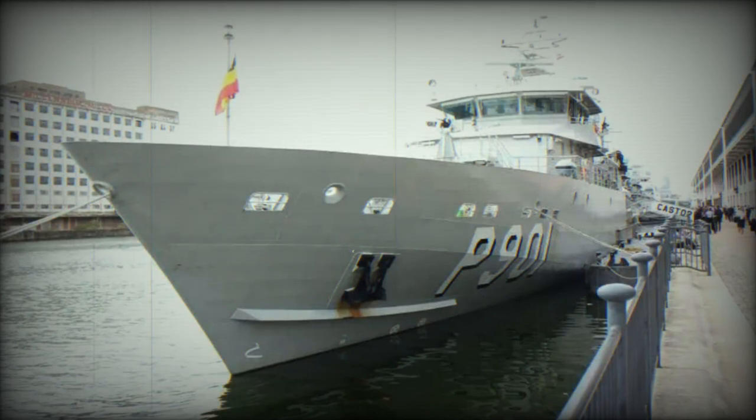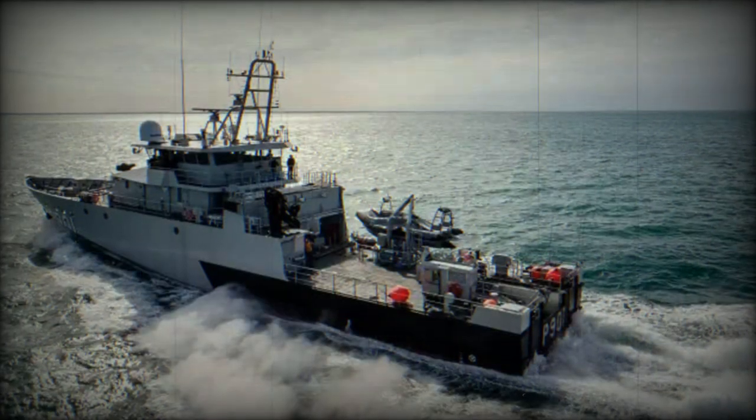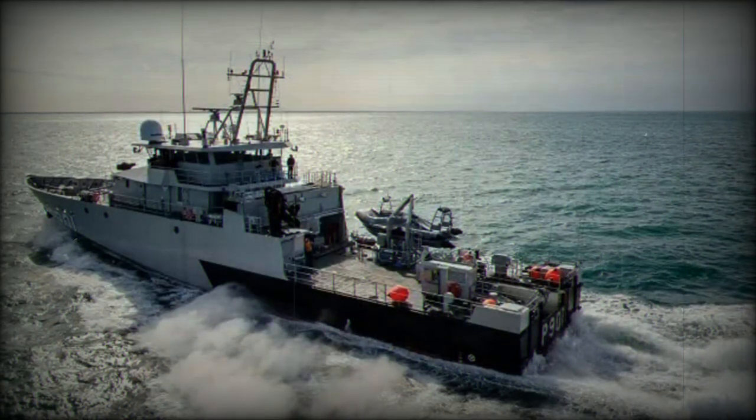The vessel measures 53.50 m in length, with a beam of 9.50 m and a draft of 3.19 m, and has a maximum speed of 21 knots.